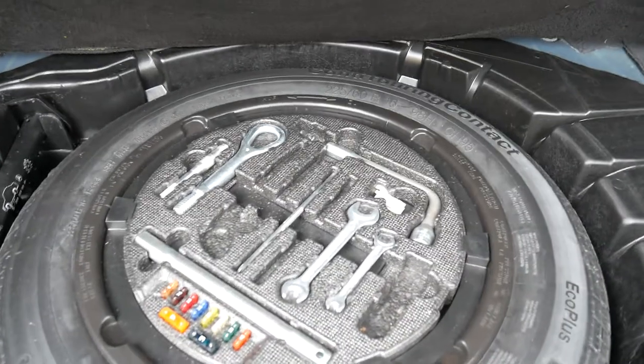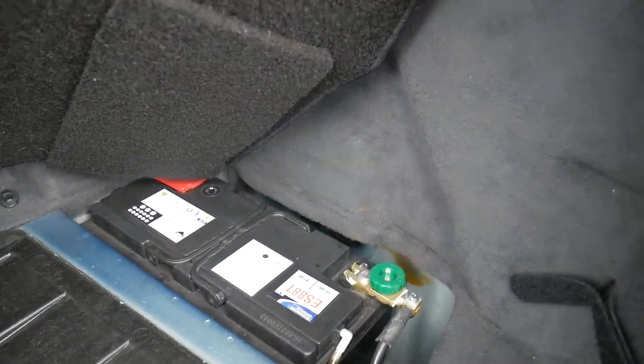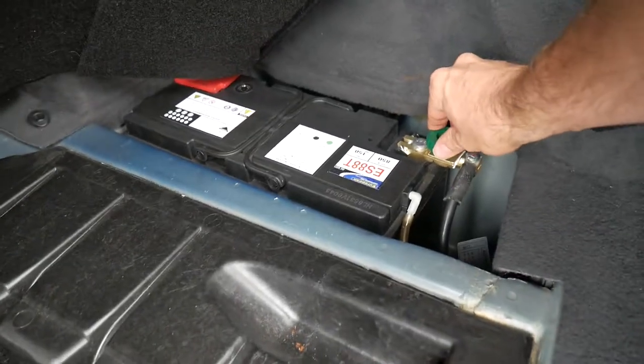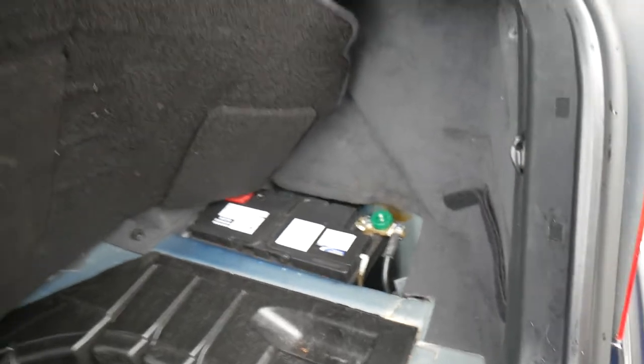It's got all the fuses and tools. It's got a stacker and what looks to be a very new battery. It's even got a switch, so if you don't use the car for a period of time you can just turn the knob and it shuts down the car — it's equivalent to disconnecting the battery.